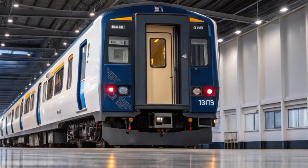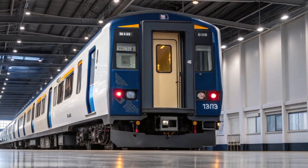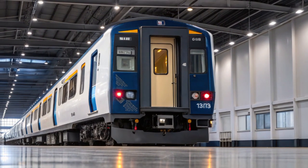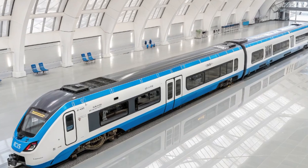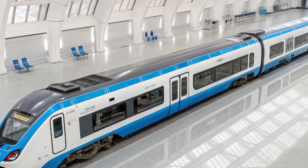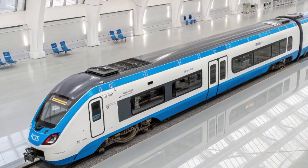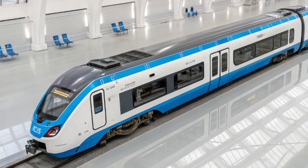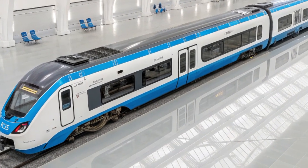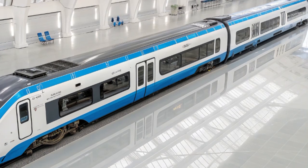The expansion of Lumo's service to Stirling introduces a new chapter for the company. This direct connection from central Scotland to London eliminates the need for transfers through Edinburgh or Glasgow, saving passengers valuable time. The journey, expected to take around five and a half hours, will pass through stunning landscapes from the Scottish hills, through Carlisle, Preston, and the Midlands, before arriving in the capital.